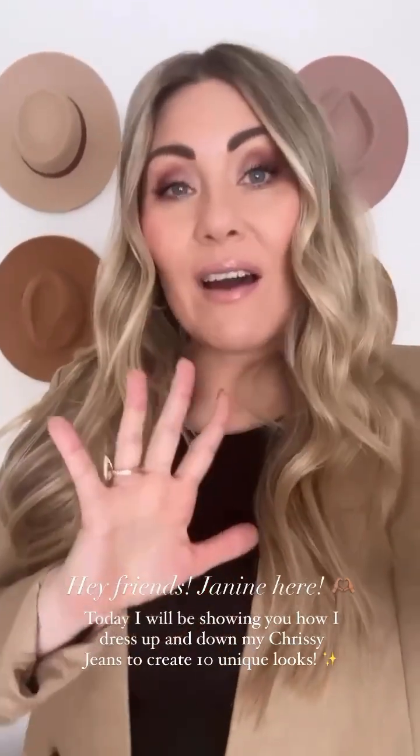Today's try-ons I'm very excited about because I'm going to be doing 10 different looks with the Chrissy jeans. I've got five different pairs of Chrissy jeans. What I'm going to do today is a casual look and a more dressed up look with each of the jeans. So I have black, white, tan, medium wash, and light wash.